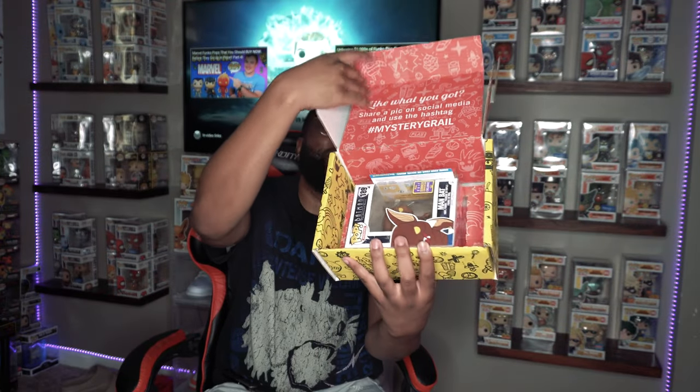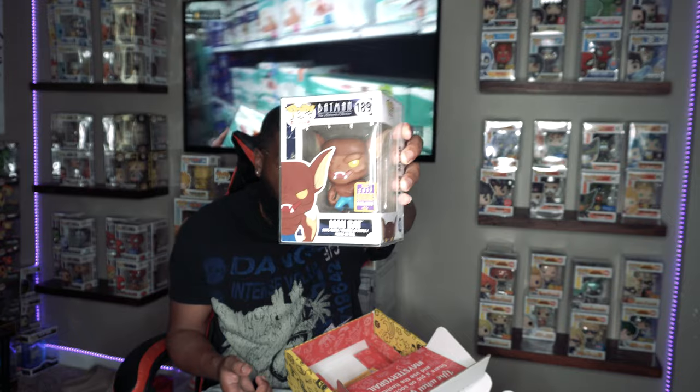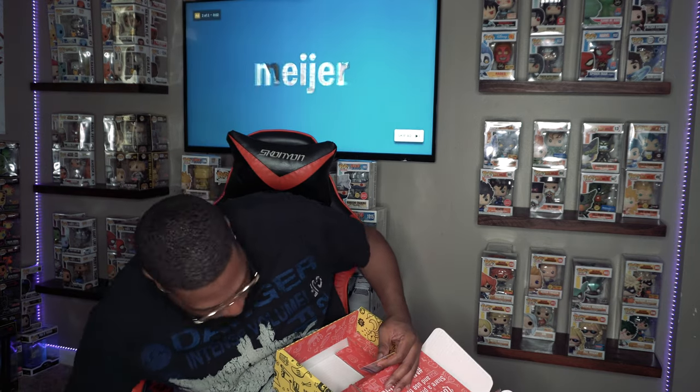I feel it on this one — come on grail. It's not a grail. Hold on though, this is actually a 2017 Summer Convention shared sticker Batman — Batman as an actual brown bat as opposed to a regular Batman. It's not bad — it's a 2017 Summer Convention sticker. That's pretty cool even if it's not a grail.